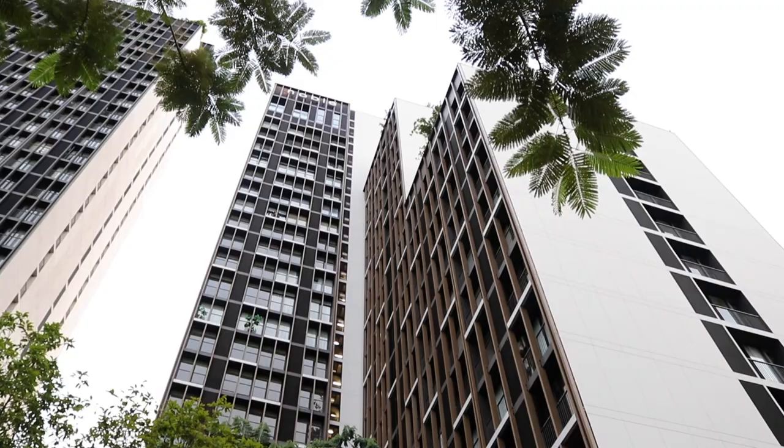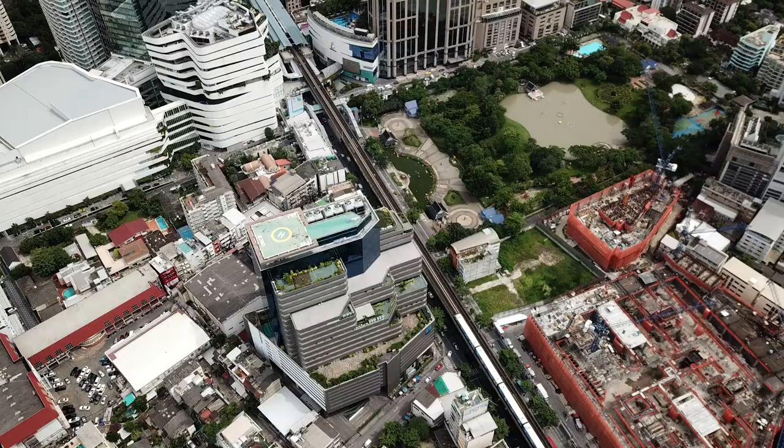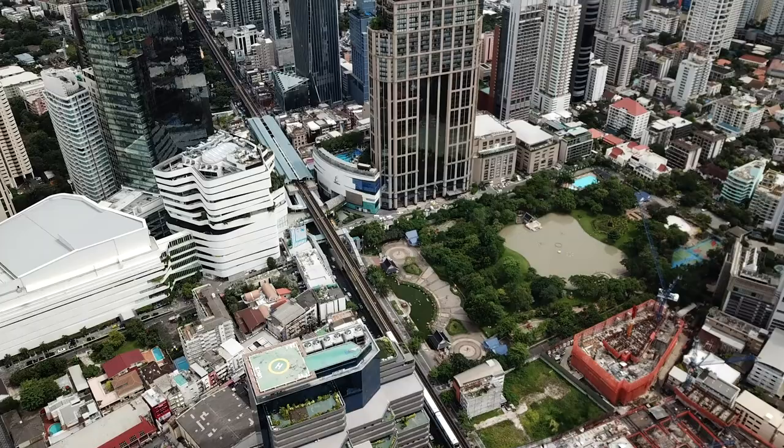But before we go inside and check out this stunning luxury complex, let's give you a brief rundown of where this place is. Noble Around 33 is located in one of the most desired and affluent neighborhoods in all of Bangkok, Phrom Phong, and is home to an abundance of fantastic restaurants, bustling pubs and a plethora of interesting sights. The complex has great public transportation connections as it sits right in between two major BTS stations, Phrom Phong and Asok.